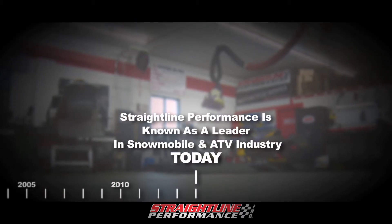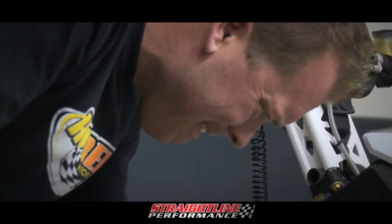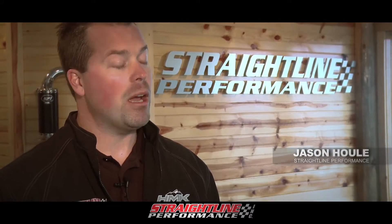For Straight Line Performance, it began as a hobby in Jason Houle's garage, with a mission to be an innovator in the industry. When you're in the racing industry itself, a lot of guys want to go fast like you. So they were coming in back when I was a teenager — I was doing some tuning and performance in my garage at that time.